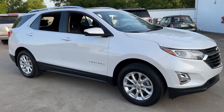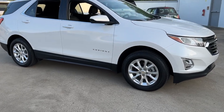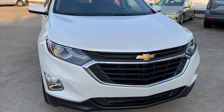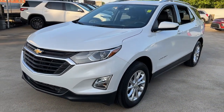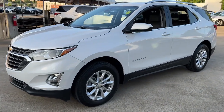Look no further than the 2020 Chevrolet Equinox. With less than 30,000 miles on the odometer, this vehicle stands out from the rest. Whether you're on a family road trip or doing the daily drive, the Equinox is your go-to vehicle. It's the elegant solution that blends advanced safety technology, passenger comfort, and SUV functionality.